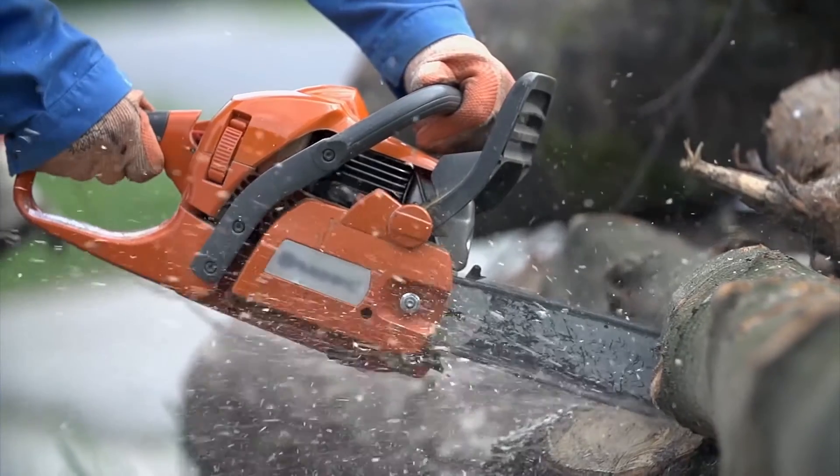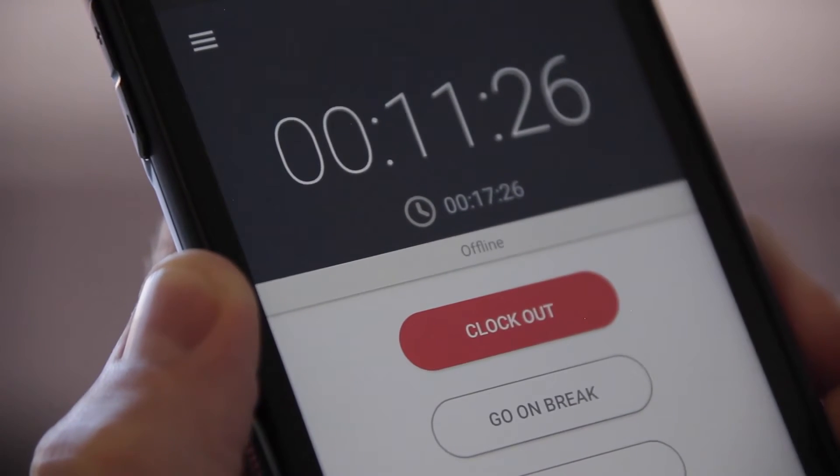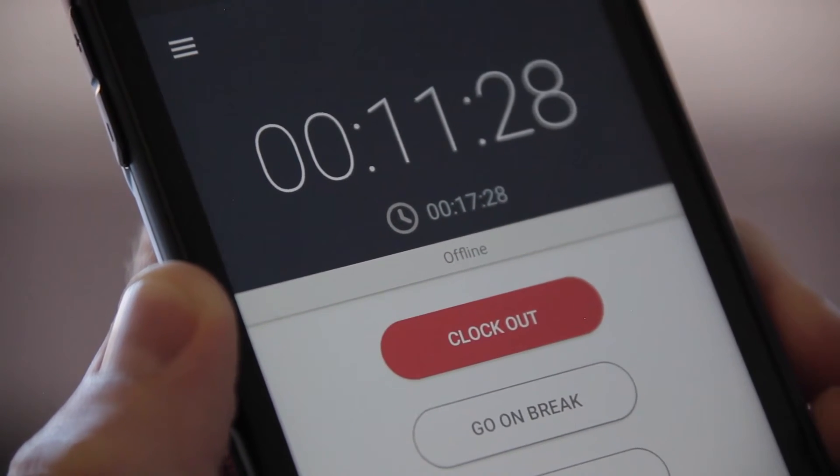Your crew can use Busy Busy even if they are working on a job with no cell service. Everything is stored on the phone and then synced back to the office once they return to service.